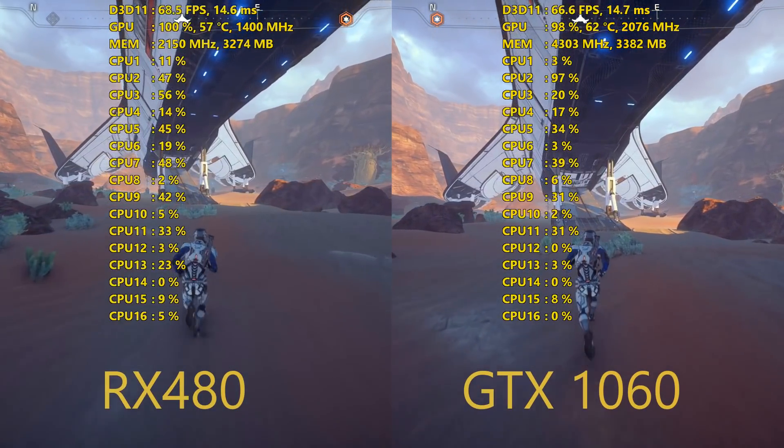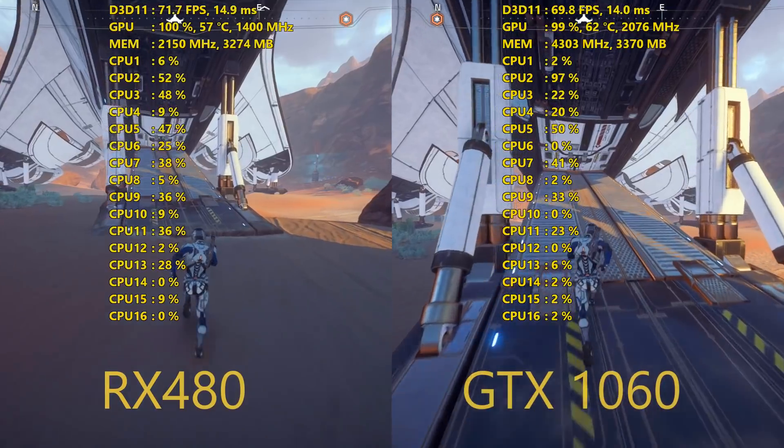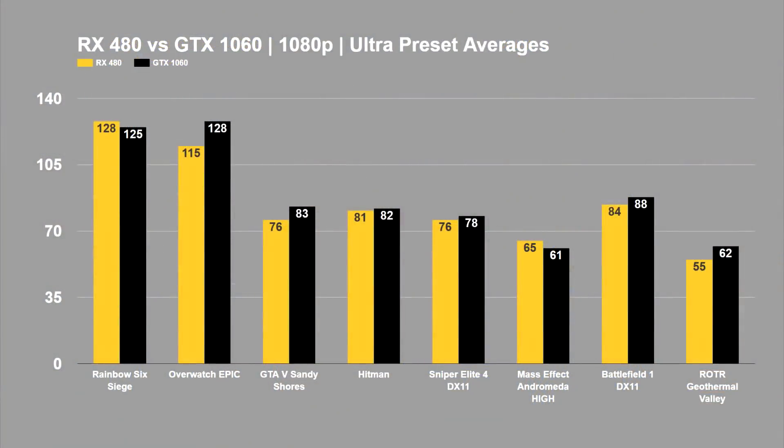Let's jump into the numbers. We'll start with the averages and then get into the minimums — again, 1080p Ultra preset except Mass Effect Andromeda on High. The graph is definitely shifting toward the NVIDIA side, with the GTX 1060 winning out in 6 of the 8 games tested. A couple were within the margin of error, like Sniper Elite 4 and Hitman with differences of just 1 and 2 FPS respectively. AMD took the lead in Rainbow Six Siege with an average of 128 FPS and Mass Effect Andromeda at 65 FPS, but all other games showed an advantage for the GTX 1060.